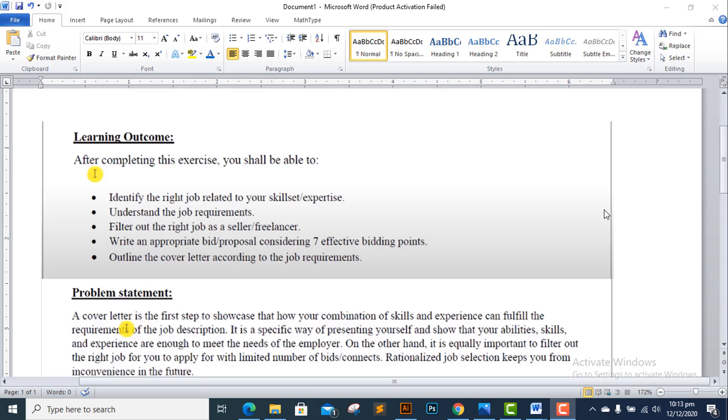This exercise will be due on the 17th of December 2020. The learning outcomes are: you identify the right job related to your skill set, you can use skill sets to match jobs, you can identify and understand the job requirements as a seller/freelancer, and you can use the right and appropriate bid proposal considering seven effective bidding points.